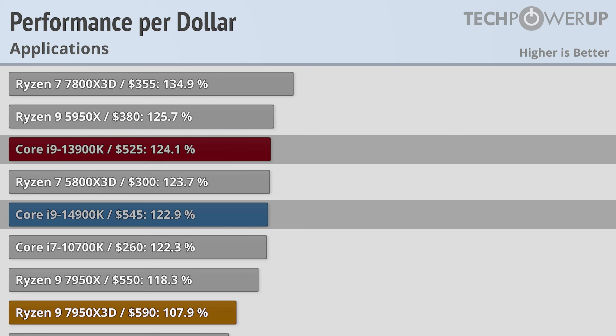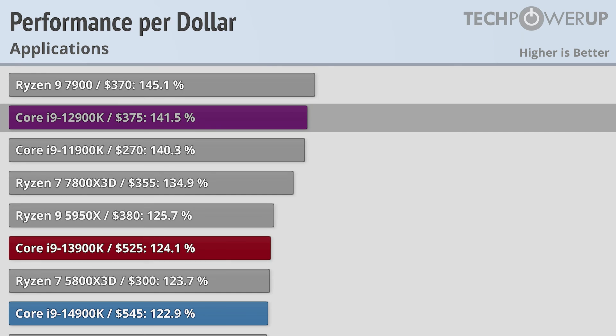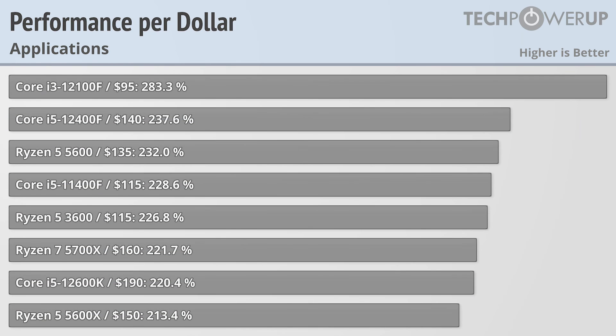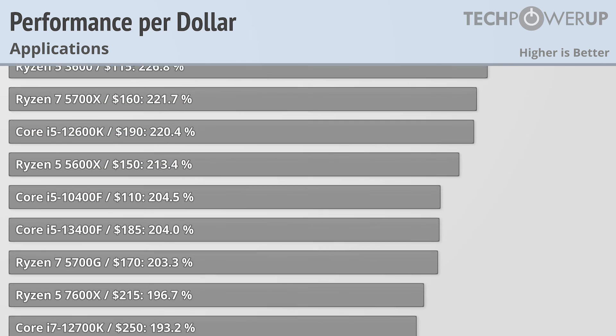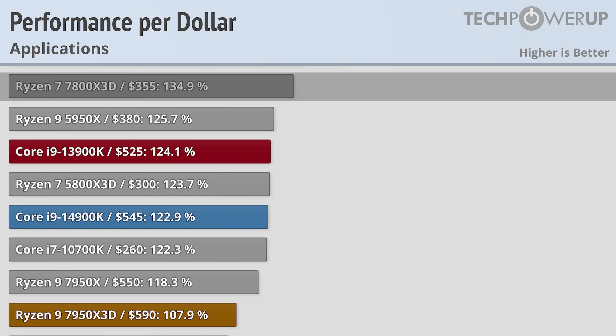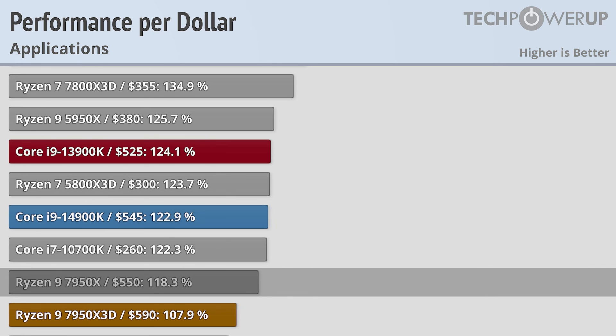Both those chips run cooler, use less energy, and cost substantially less while only being a few percentage points slower than the 14900KS. Even the 12900K with its decidedly slower performance is a better deal at $375. But most people shouldn't scroll to the top of the chart for the most bang-for-the-buck CPU. Budget gamers should be looking at the Ryzen 7 7800X3D, while power users should probably be looking at the Core i9-14900K or the Ryzen 9 7950X3D.